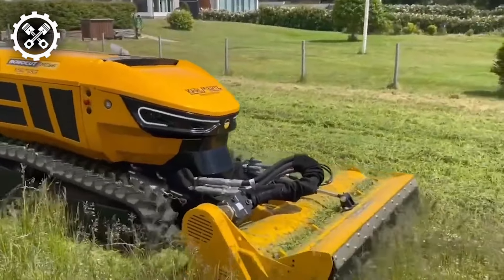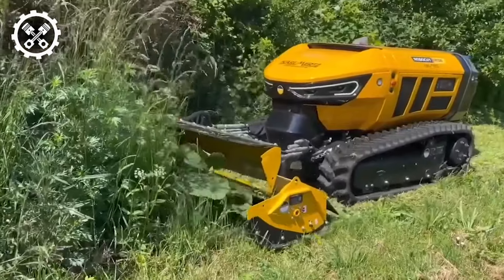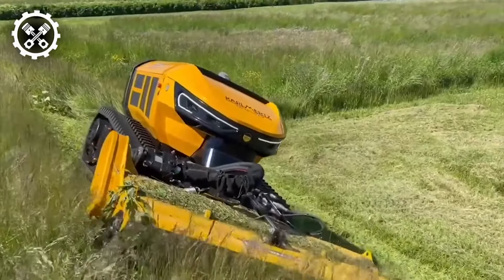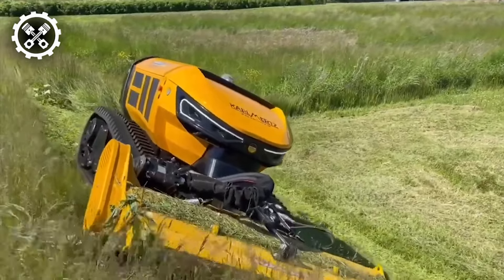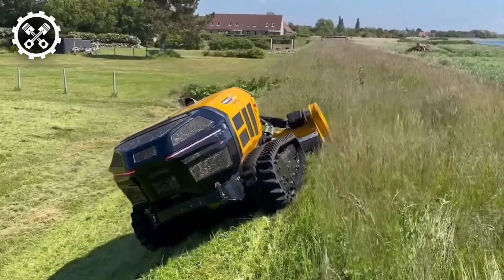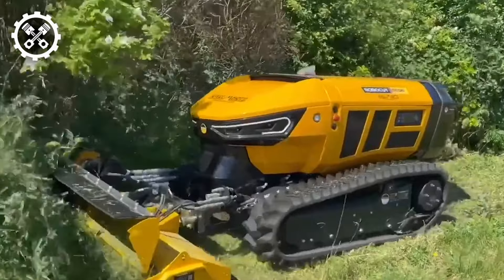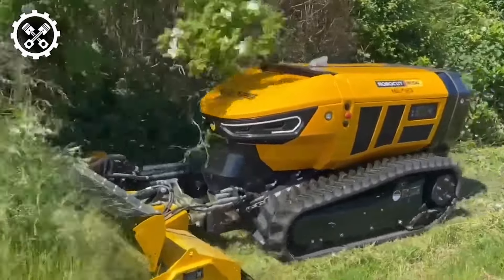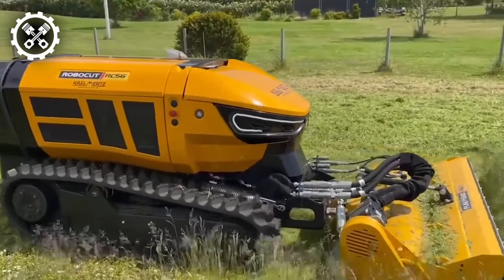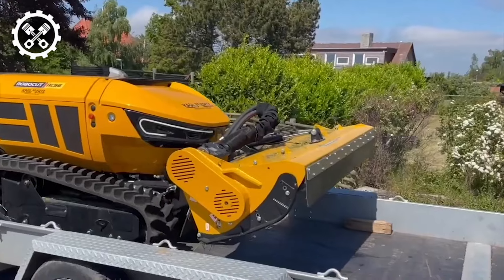Introducing the new Robocut, an embodiment of established principles, innovation, and cutting-edge technology poised to dominate the market. Boasting a robust 56-horsepower diesel engine coupled with a lower center of gravity, superior slope capacity, and dual safety arches, the Robocut sets a new standard in performance. With its meticulously engineered 50-to-50 weight distribution, the Robocut ensures unparalleled stability across varied terrains.